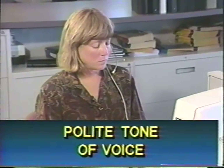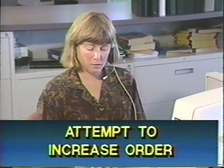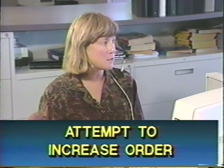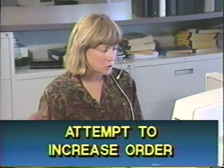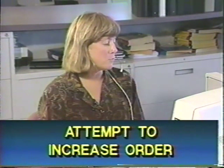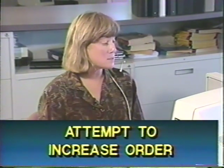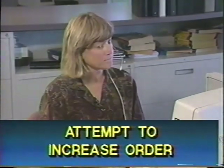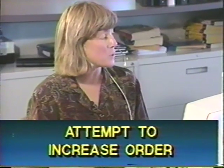The rep attempted to increase the order with special offers presented enthusiastically: 'That is the Luminator Lantern. That's $29.95 with a $6 freight charge, delivered within four working days. And if you'd like a second one, I could offer 10% off on another one — they make a great gift.' It's just $29.95.